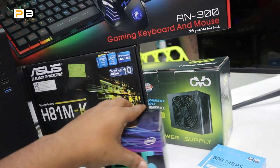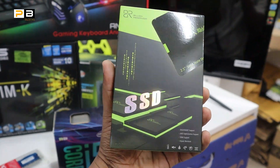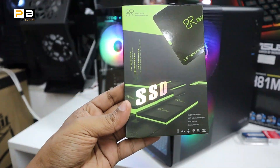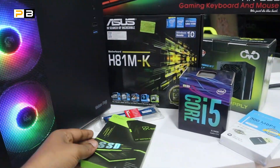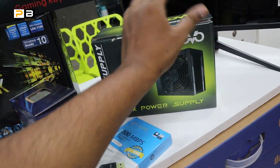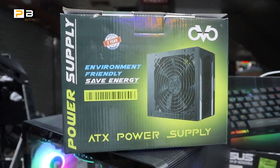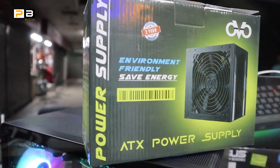Here we have storage — an SSD and a hard disk. The SSD has a 3-year replacement warranty. This brand is very popular and it's a genuine brand — 100% genuine.